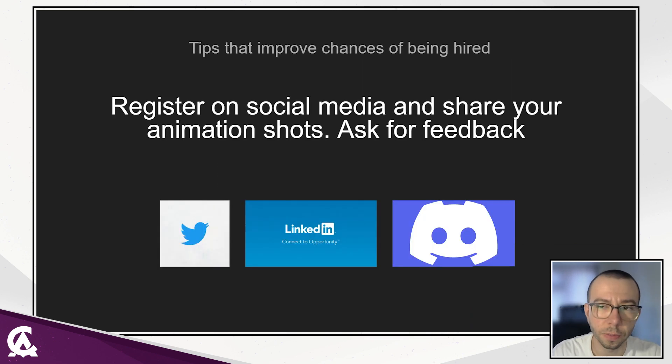As a lead animator, part of my responsibilities include being involved in the recruitment process. Here are tips and recommendations that will improve your chances of being hired. Share your animations on social media and ask for feedback. You will start to receive very important notes from professionals, and it helps you improve your animation. You will become more visible to other studios, animators, and HRs, and your work will become recognizable. Our community is very small, and being visible on social media will improve your chances of finding a job.